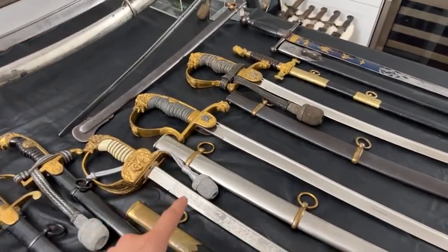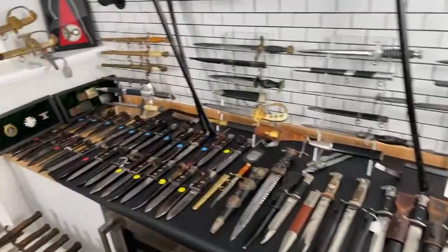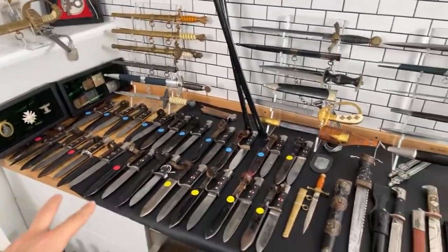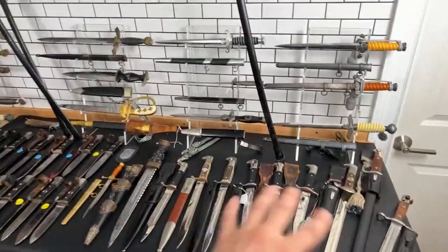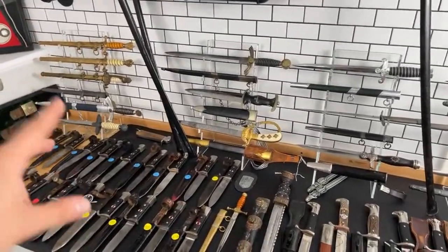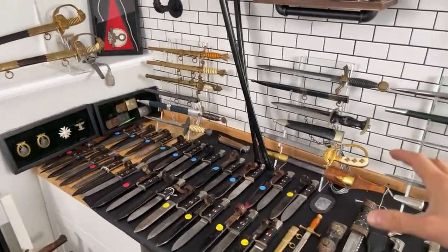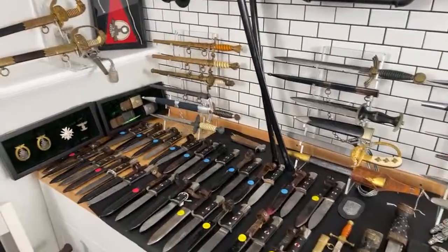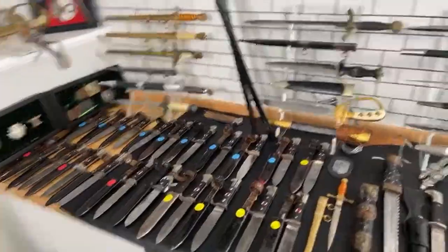I'll also show a few more swords a little later, but first I want to show the daggers and knives — Hitler Youth knives, dress daggers, bayonets, and all this stuff I also bought at Max Show 2022. It wasn't easy to find all these items, but I did my best and you can see the result.